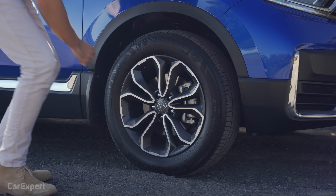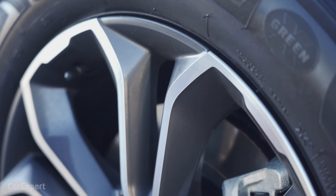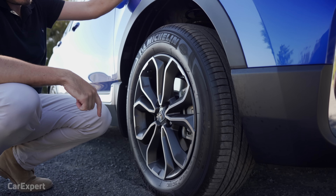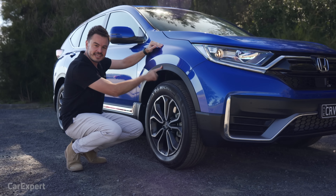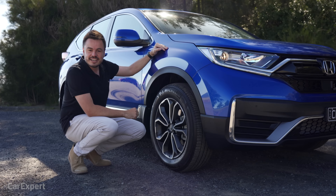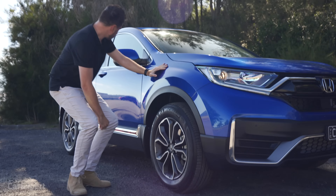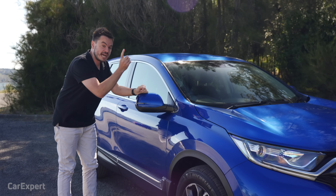Over on the side, we've got 18-inch alloy wheels. I quite like this design — there's a reflective element on the outside and a slightly darker element inside. There's a nice chubby profile tyre, so the ride should be pretty good. They haven't gone overboard with wheel arch protectors — it's just modest here. It gives you the idea that this is an all-wheel drive car. You've got indicators built into the wing mirror, and on the other side there's actually a camera built in — I'll show you why later.